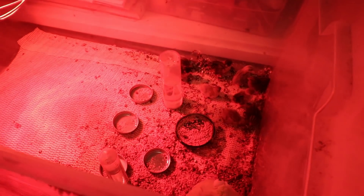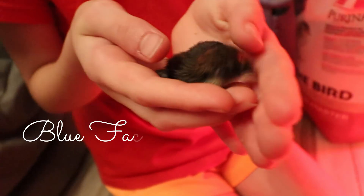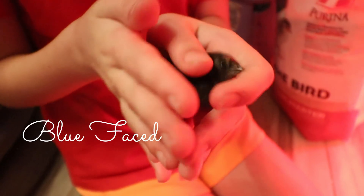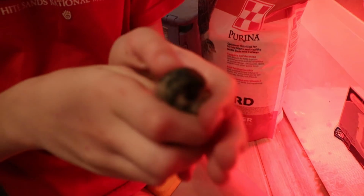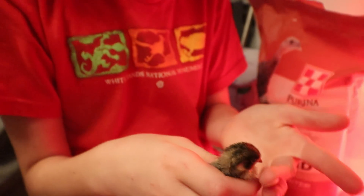Believe it or not, these things have specific colors. This one is called double factor blue face — it could just be a blue face. And this one is just your normal little button quail, which is like Button but darker. It's like a red chest and then a dark, almost navy blue body.